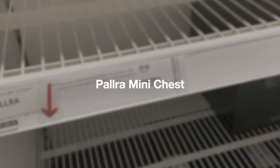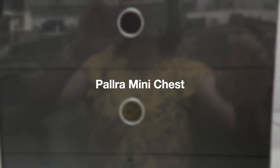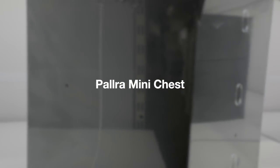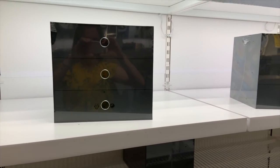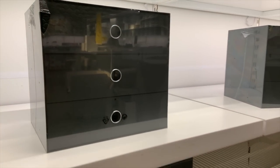The Palra unit, also in the home organization area, got edged out by the wooden chest. But it is another great option — it has a papery finish so you could still customize it with spray paint, though it wasn't quite as sturdy as the wooden piece, which is what edged it out of my top 10.